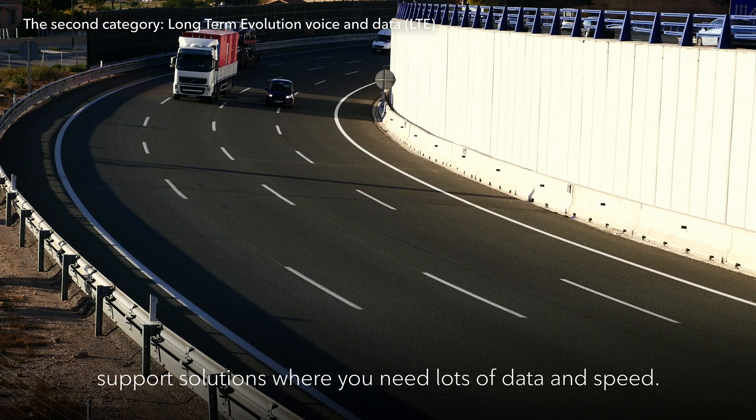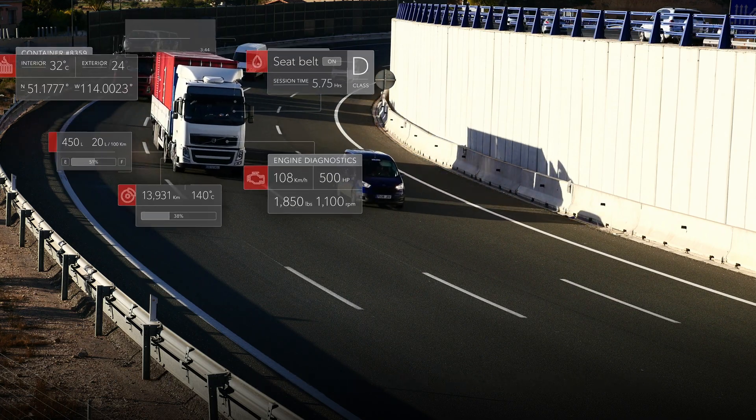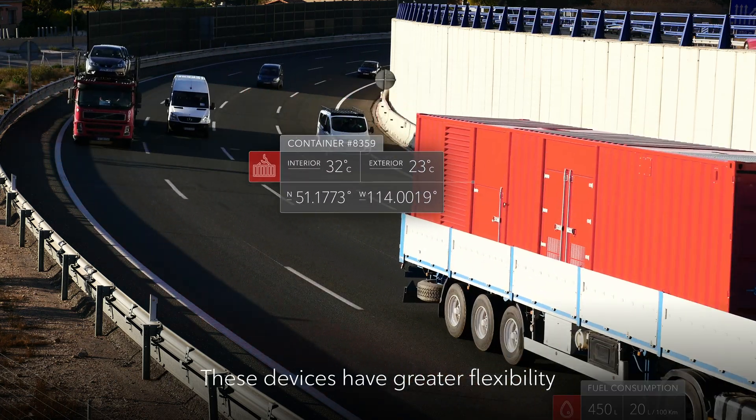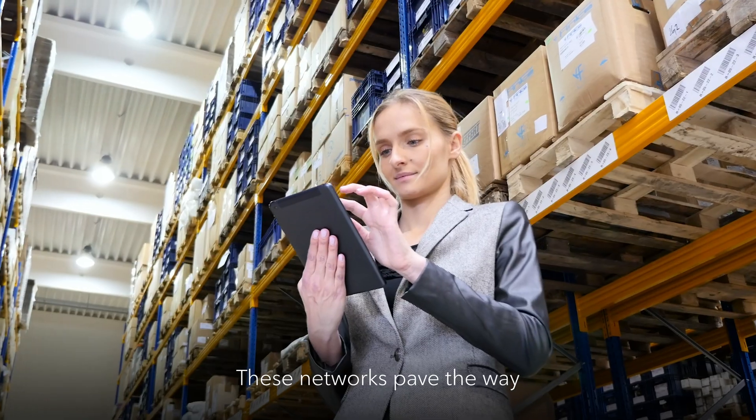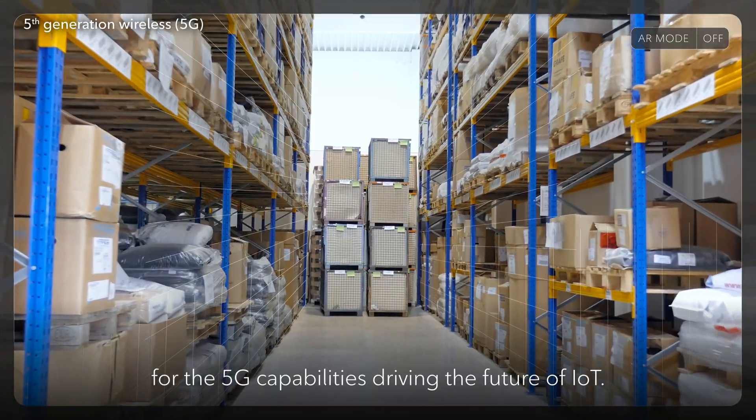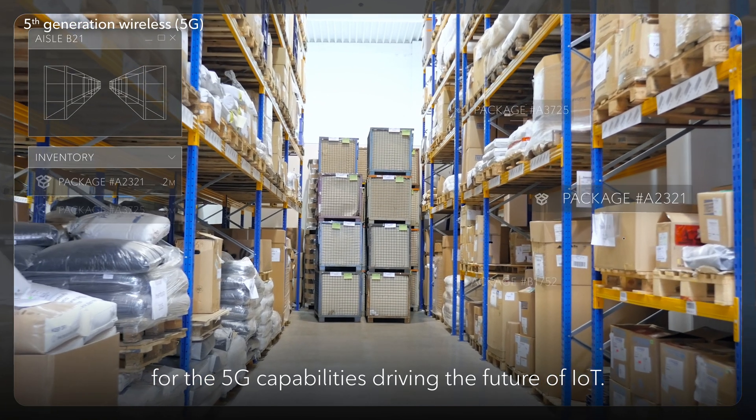Our national LTE voice and data networks support solutions where you need lots of data and speed. These devices have greater flexibility and the power to support high bandwidth applications. These networks pave the way for the 5G capabilities driving the future of IoT.